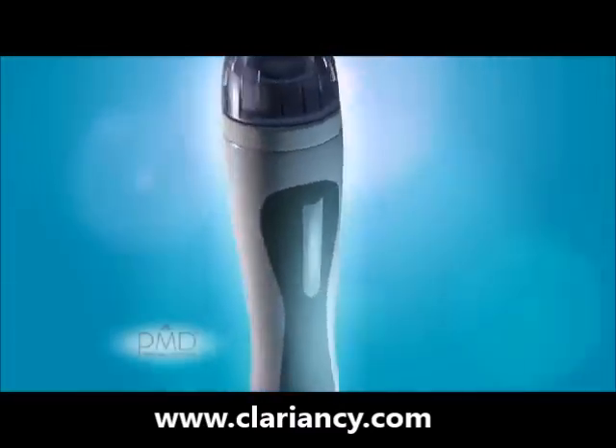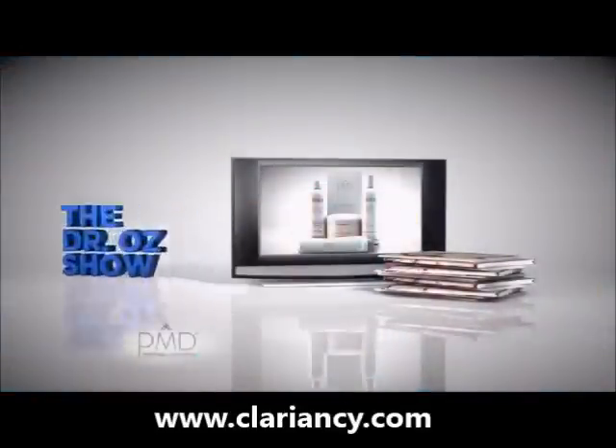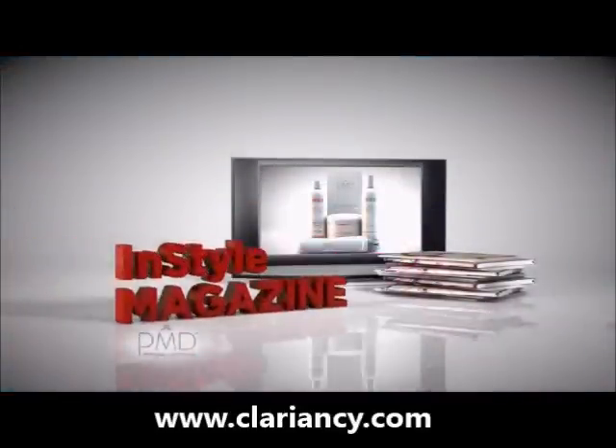PMD Personal Microderm has been featured on major TV news and talk shows, including Good Morning America, Dr. Oz, and The View, plus in popular beauty publications such as InStyle Magazine.